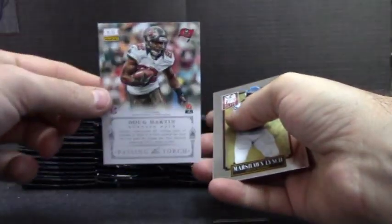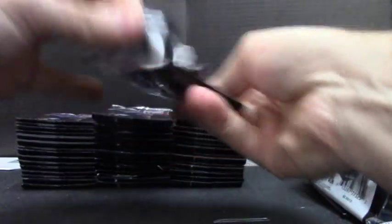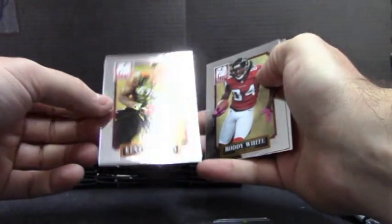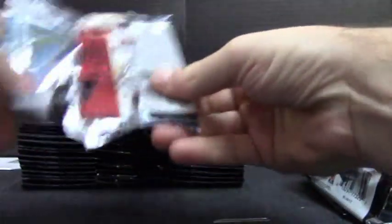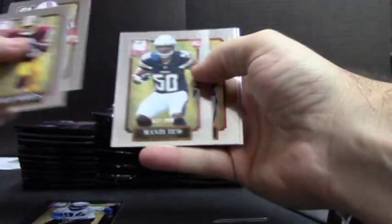And Doug Martin passing the torch dual. Kenny Vaccaro, $8.99. Ezequiel Ansah, $9.99. Manti Teo, $8.99.